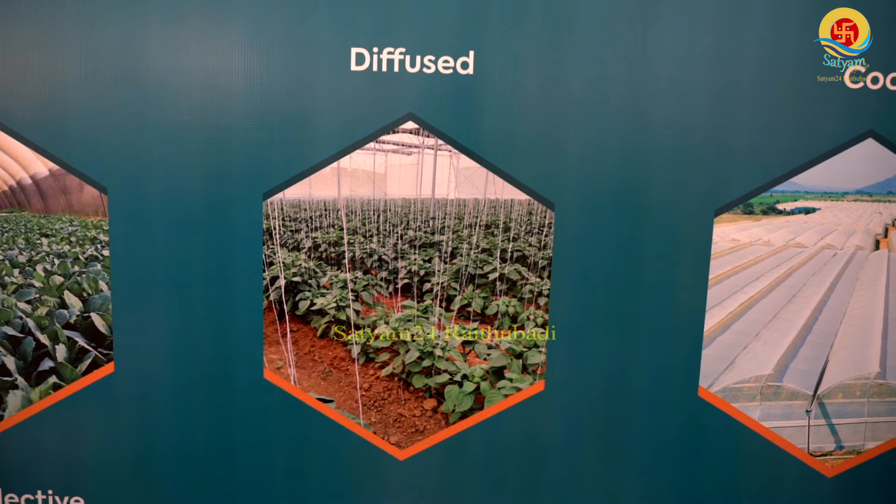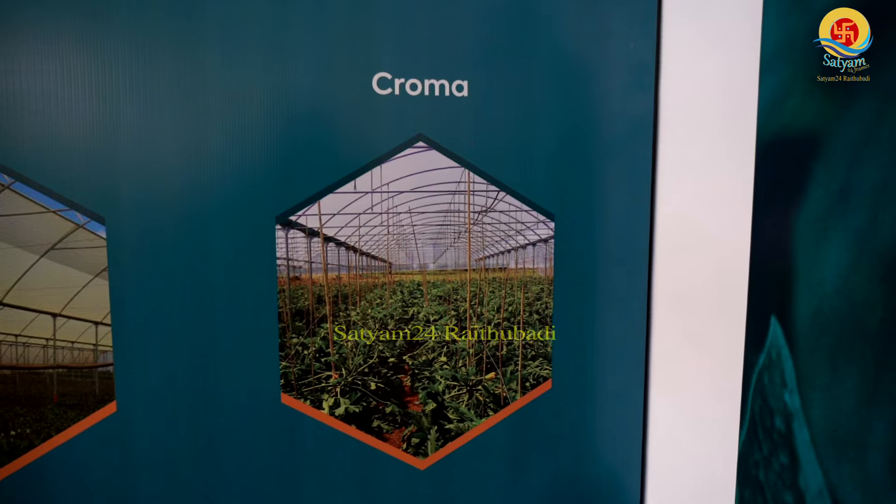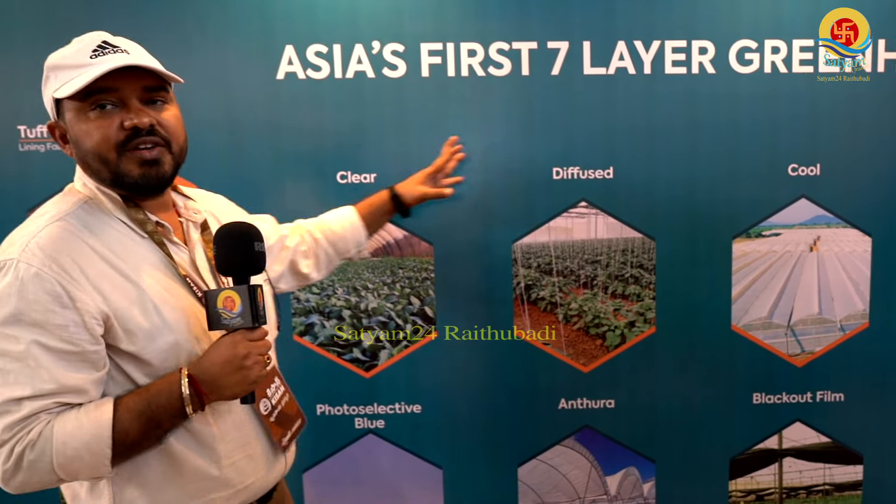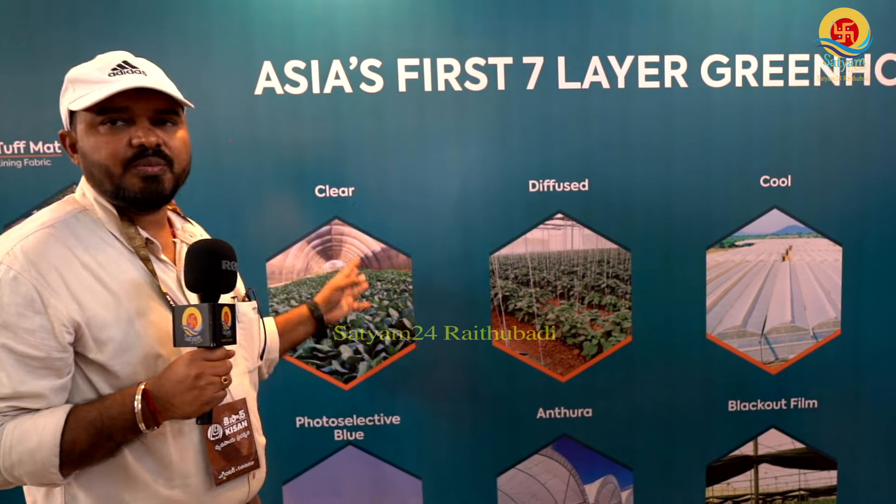These are different types of films. We have clear film, diffused film, cool film, rosa, chroma, photo selective blue, anthura, and blackout film. These different films are used for poly houses.